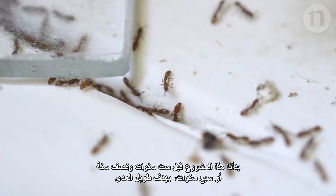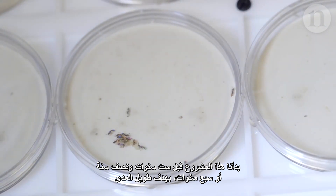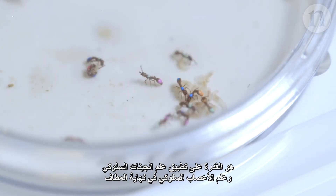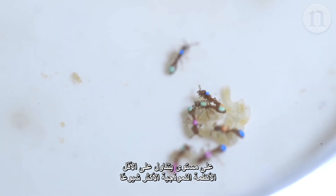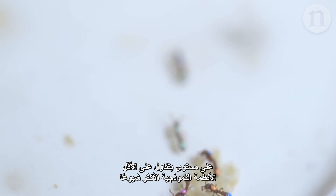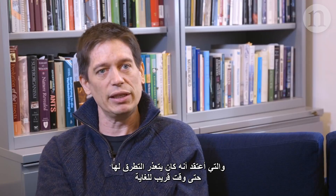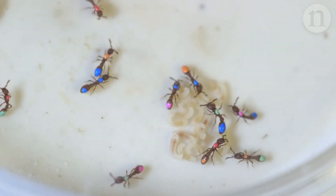We started this project about six and a half, seven years ago with the long-term goal of being able to do behavioral genetics and eventually behavioral neuroscience at a level that at least approaches more conventional model systems. And that opens up a lot of questions that, until very recently, were really completely inaccessible to people working on social insects.